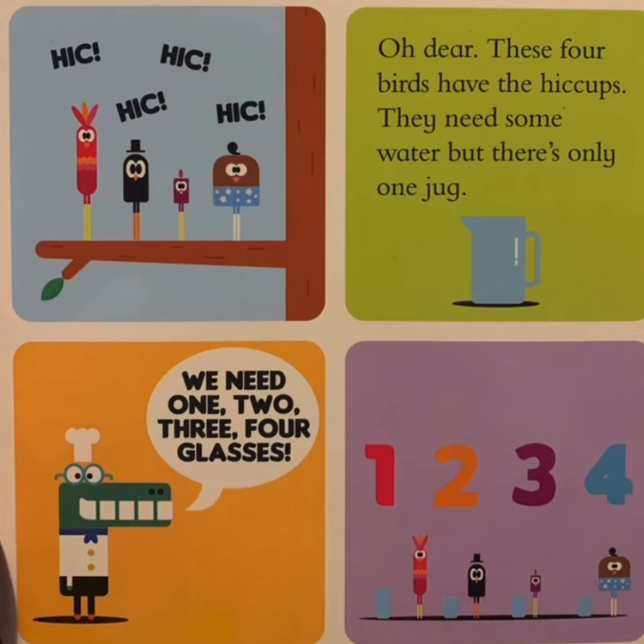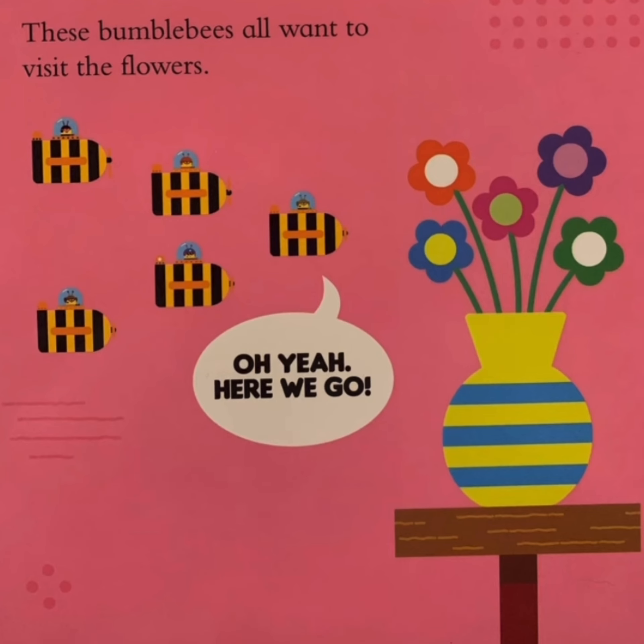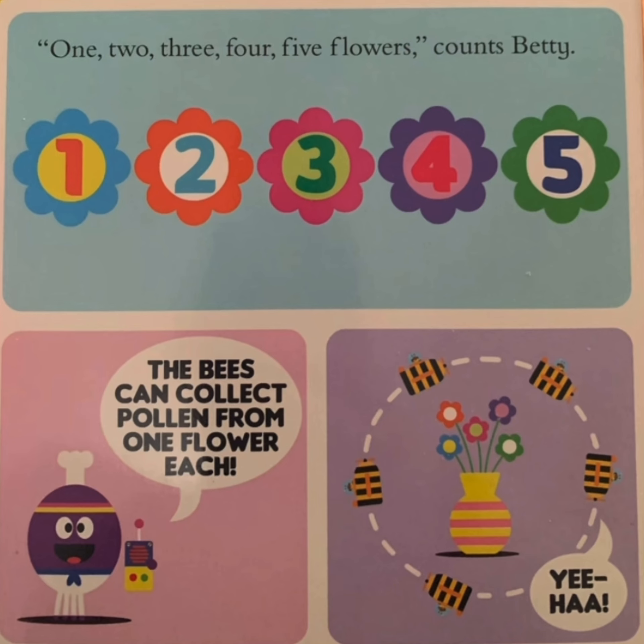These four birds have the hiccups. They need some water, but there's only one jug. We need one, two, three, four glasses. These bumblebees all want to visit the flower. Here we go. One, two, three, four, five flowers, comes Betty. The bees can collect pollen from one flower each.